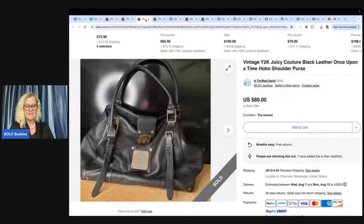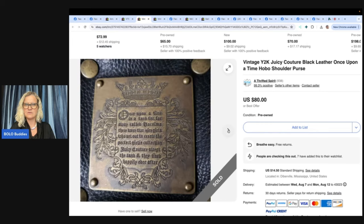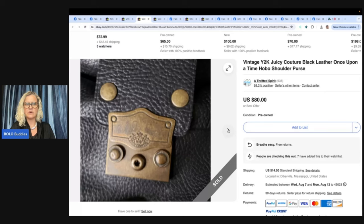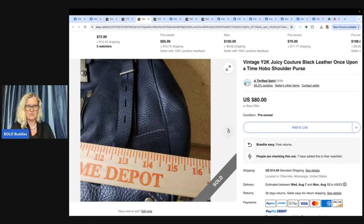Everyone should know that vintage Juicy Couture is a BOLO. Paid $10 at the Goodwill, sold all in for the buyer at $101.25. Sharing because of the interaction after the buyer got the bag — she thought the buyer was going to return it claiming the clasp didn't work. Nope. The buyer literally couldn't work it. The push-button clasp didn't make sense to someone born outside the time period. Once explained, she was tickled pink with the bag. So include a video of how to work the latch if you have one of these. Sold for $80 with buyer-paid shipping.